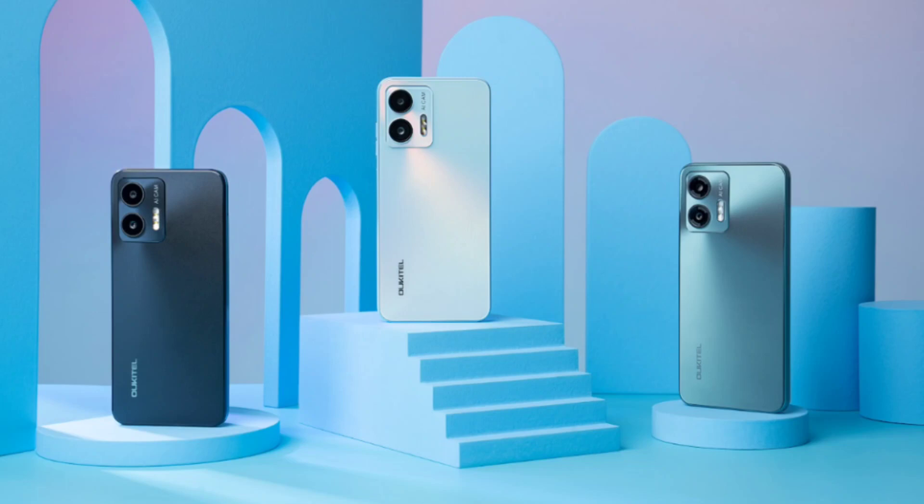The C35's allure is further accentuated by a rich palette of lively hues, empowering you to pick a shade that resonates seamlessly with your personal taste.